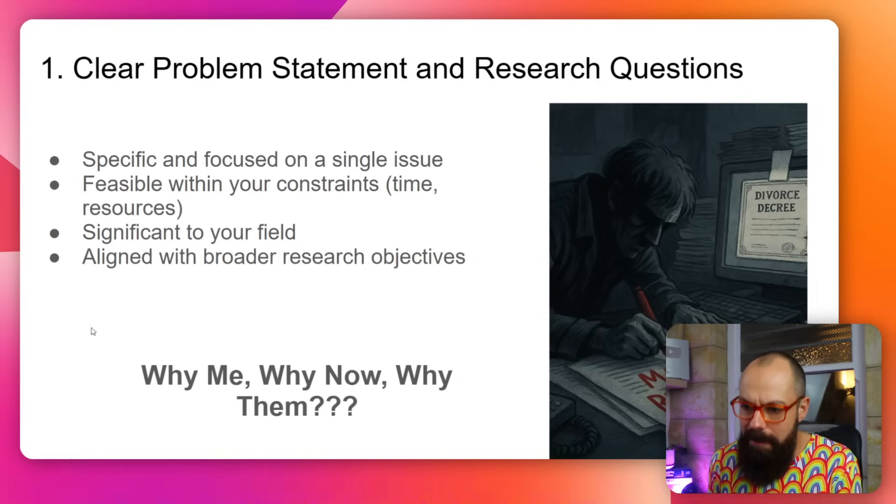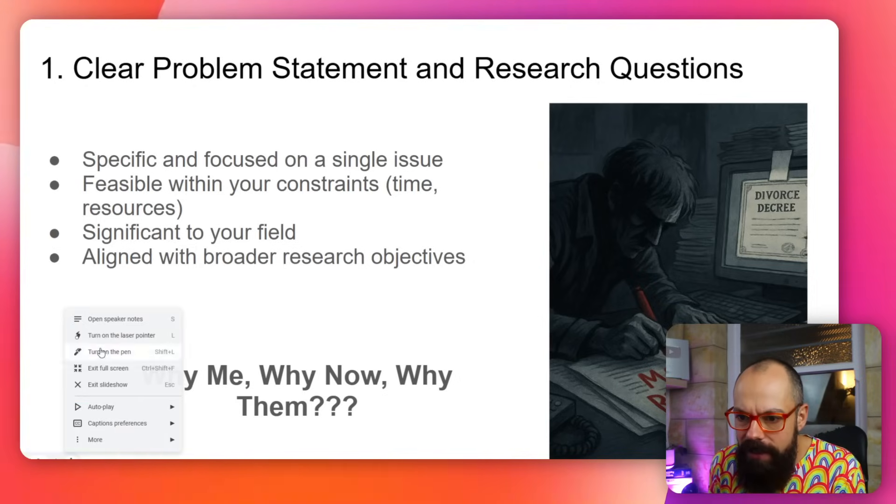These are the three whys you really need to have answered and completely clear in your research proposal. They need to know: why me? Why are you the right person to be tackling this research question? That is so very important because there are loads of people applying for grant funding and for PhD projects — it's your specific skills that can enable you to do this amazing project.